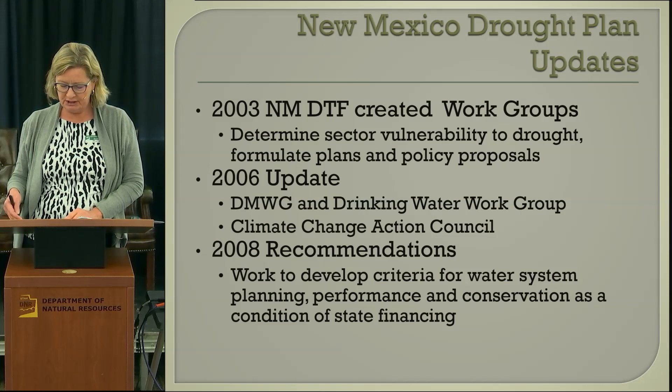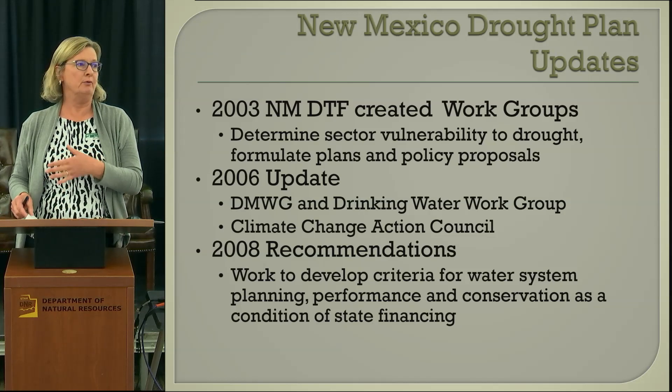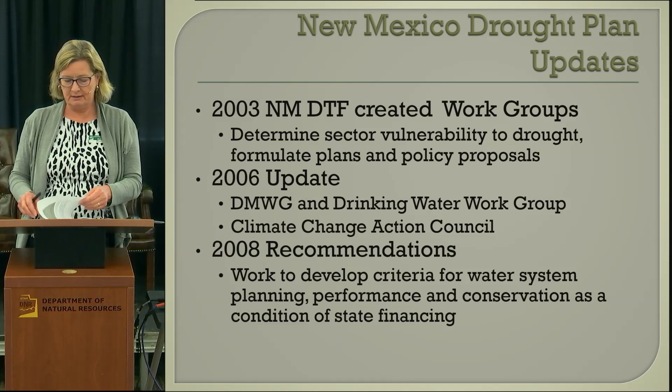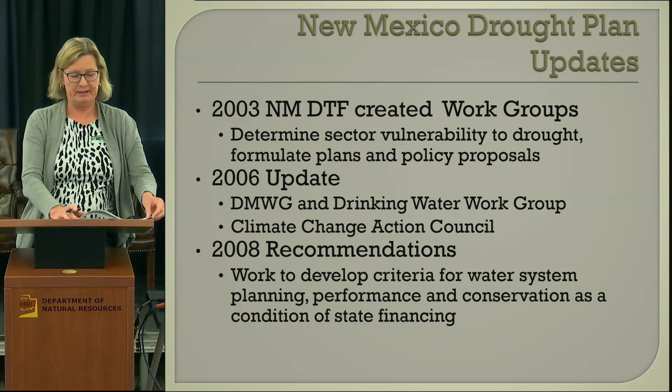In 2005, Governor Richardson formed a climate change action council, and there was a climate change advisory group and a report. There was also a drought summit in 2006, but those are all in the past.